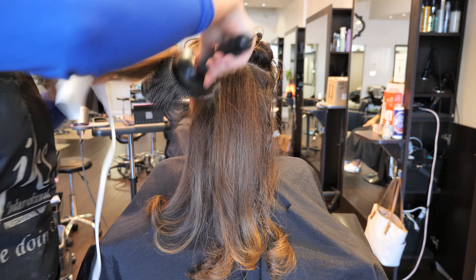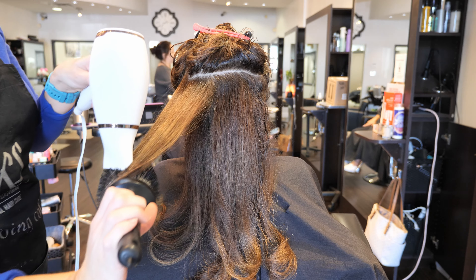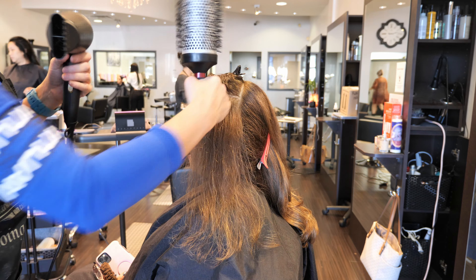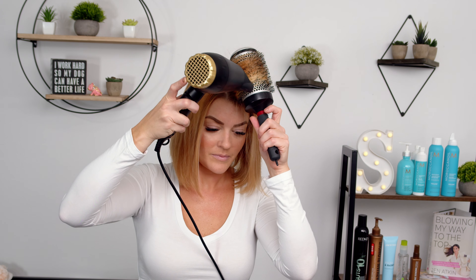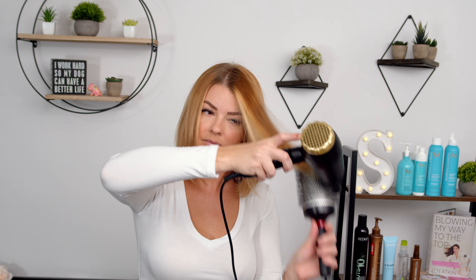I went ahead and used all three dryers on myself this past week, as well as on clients in the salon to get the best idea of how they perform. I have stick straight fine hair. One client has curly frizzy hair and the other more straight but lots of it. The Bioionic actually took me only 10 minutes to dry my own hair, which I was really impressed with. Even when traveling and putting in less effort, that's still a very quick timeframe.